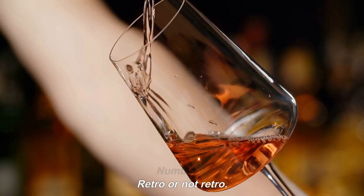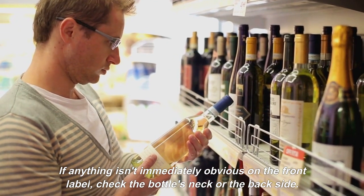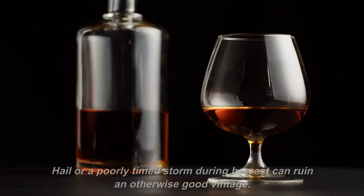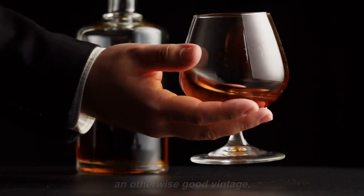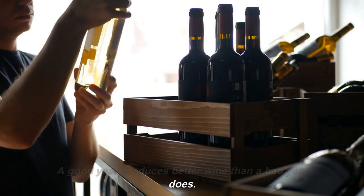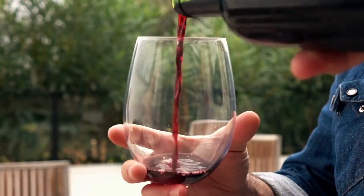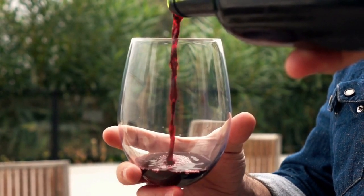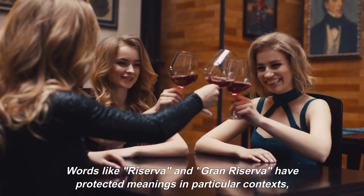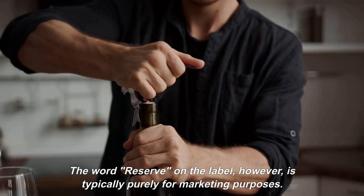Number 4: Vintage. On the wine label, look for the vintage, which is the year the wine was created. If it isn't immediately obvious on the front label, check the bottle's neck or the back. The grapes were picked in the year indicated. Vintages change year to year — hail or a poorly timed storm during harvest can ruin an otherwise good vintage. Therefore, the vintage might provide insight into the wine's quality at the higher end of the market. A good year produces better wine than a bad year. The very fact that a vintage date exists denotes higher quality, because vintage Champagne and vintage port are only released in good years. The vintage date can also help you determine how much bottle aging has occurred. Non-vintage wines typically taste good right away and are not likely to get better with aging. Words like Reserva and Gran Reserva have protected meanings in particular contexts, such as Rioja, and denote prolonged aging — however, the word reserve on the label is typically purely for marketing purposes.